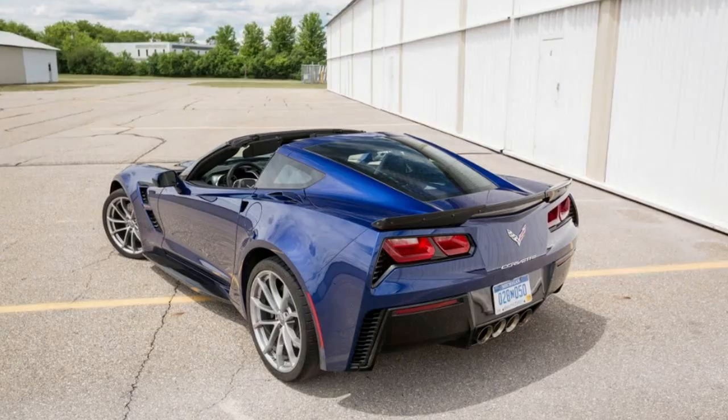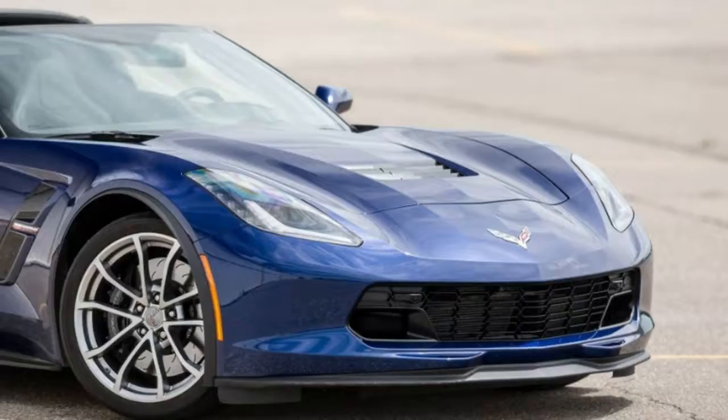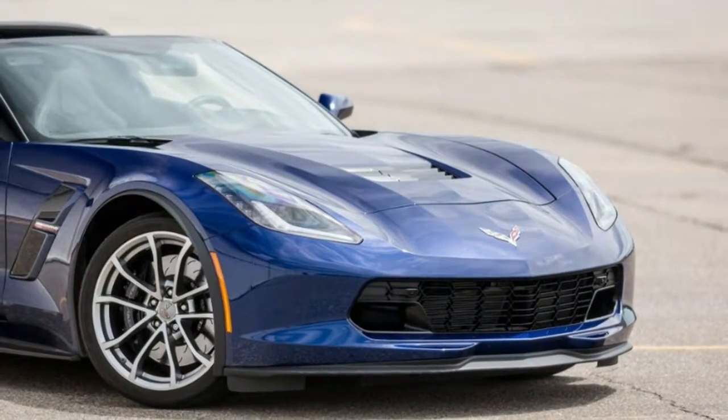Frame: aluminum structure. Suspension: four-wheel independent. Steering: power, speed-sensitive rack and pinion, variable ratio.